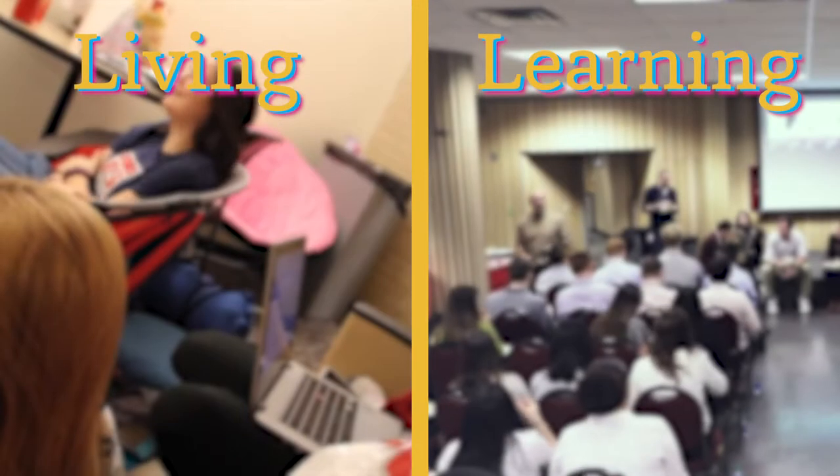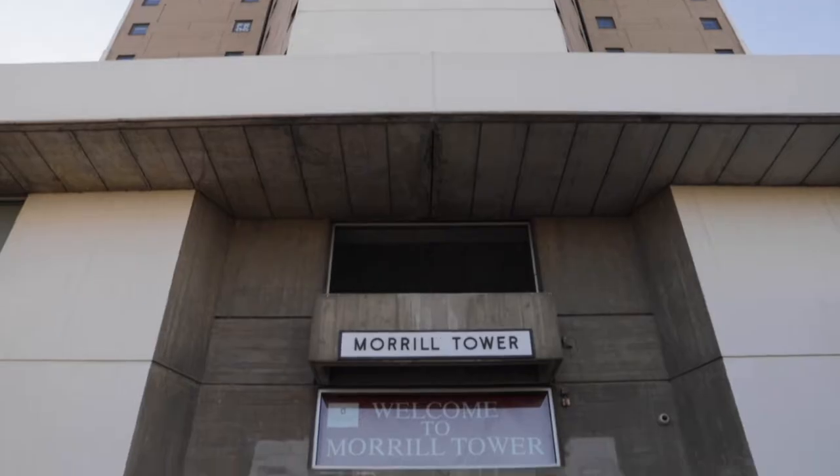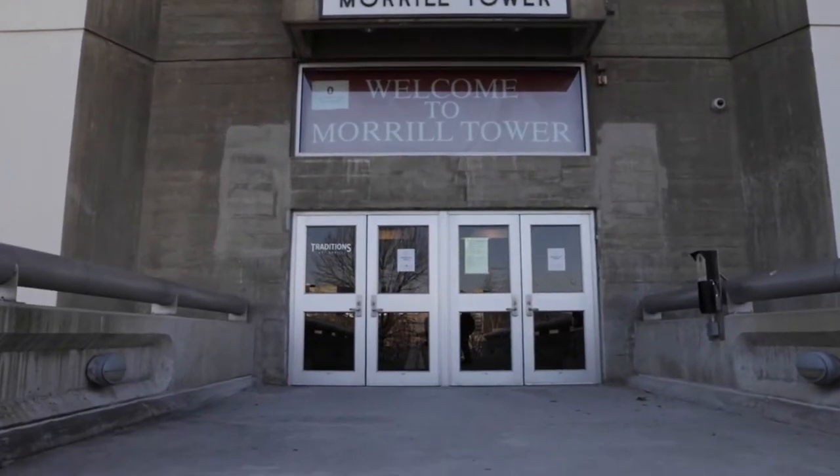If you're watching this video, you probably know that the Scholars Program is a living-learning program. That means all the students accepted live in a specific dorm together. For MMC, that residence hall is Morrill Tower.